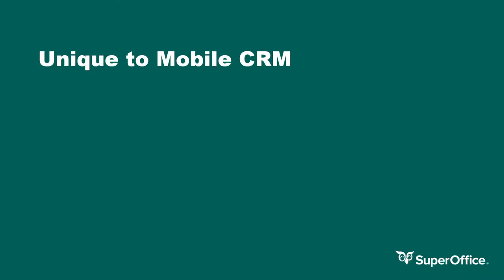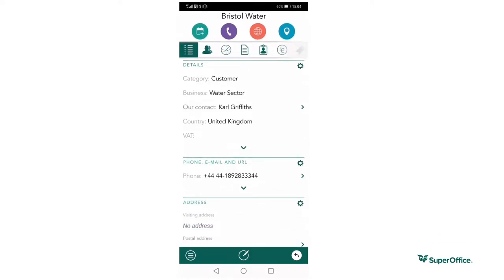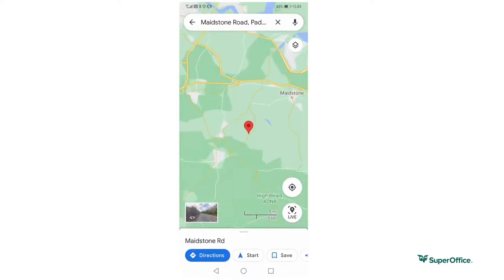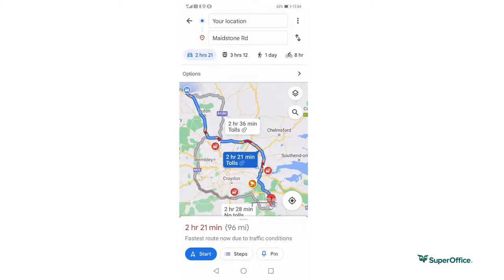There are also features unique to mobile CRM that you can benefit from. These include using maps directly from mobile CRM, which is extremely handy when on the road. You can find companies you wish to visit and click the address directly within the mobile app, which will direct you straight to your maps to help you navigate your journey efficiently.